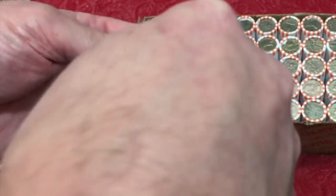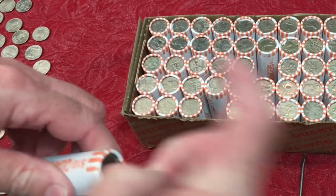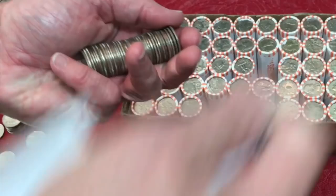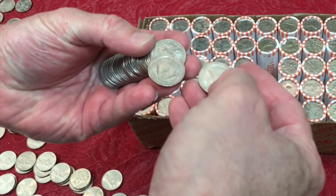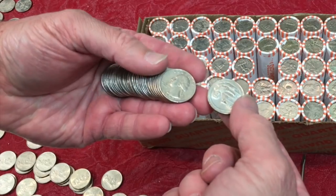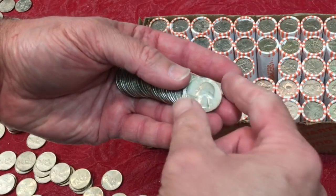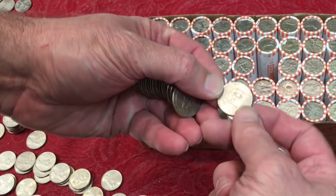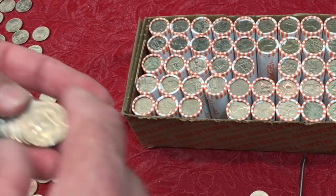We'll open one more roll on camera — grab one out of the middle here — and then I'll finish this sixth box off camera and we'll do a wrap. We won't be able to cover everything on the table because there's seriously just too much here. It's been a gold mine — well, everything but a gold mine — it's been really amazing, and we're going to be adding quite a few coins to our collection. We've even found some coins that are very hard to find.